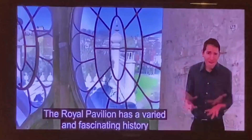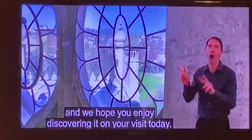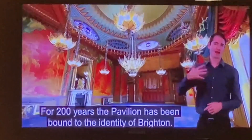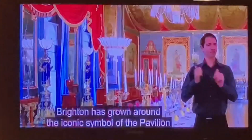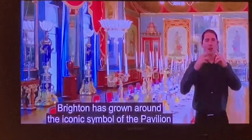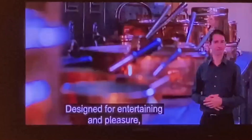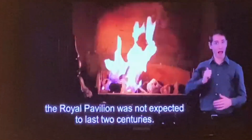The Royal Pavilion has a very fascinating history, and we hope you enjoy discovering it as much as we do. For 200 years, the Pavilion has been bound to the identity of Brighton — colourful, not without controversy. Brighton has grown around this iconic symbol into the city it is today. Designed for entertaining and pleasure, the Royal Pavilion was not expected to last two centuries.